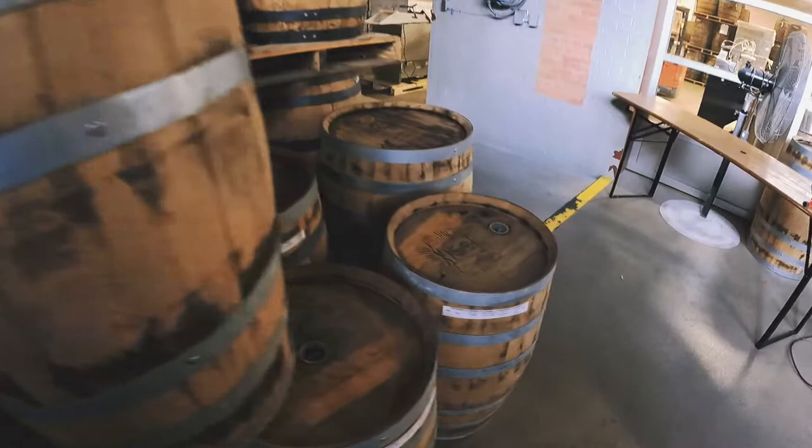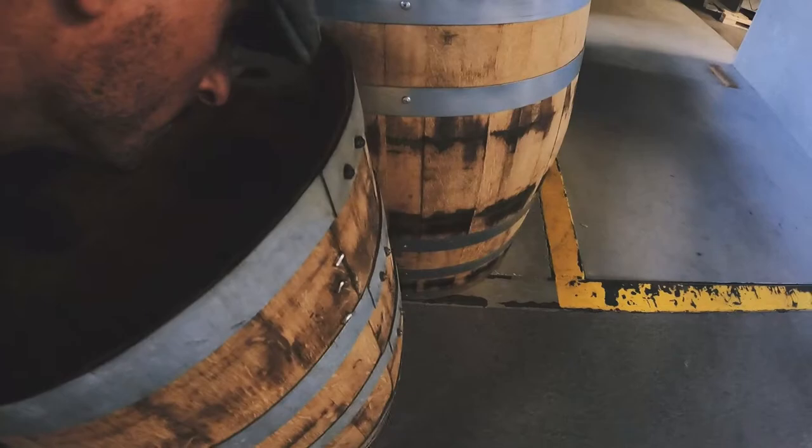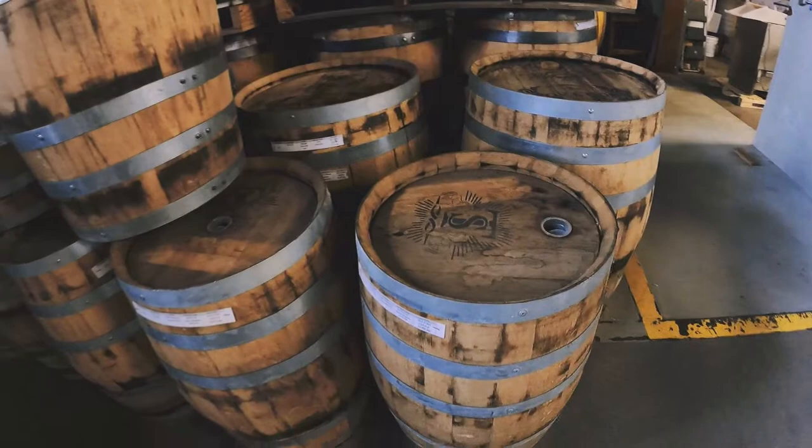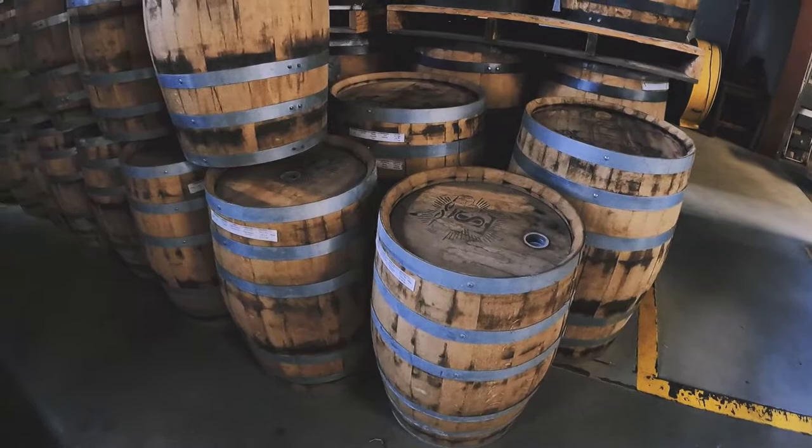Now these, since they were just taken out of service, actually still have a sweet whiskey smell to them. So if that's what you're looking for, they have that, and then they'll be drying out over time. But we're keeping the plastic bung in there to keep everything out, so if you want to put them back into service for beverage production, they're ready for that too.